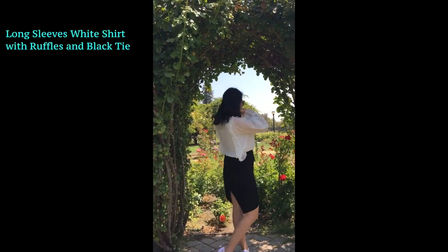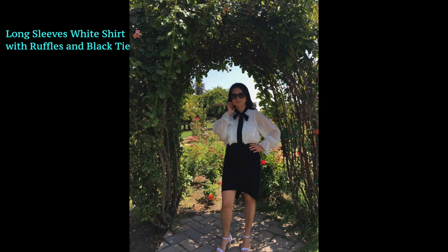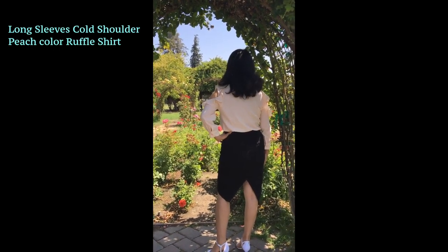Long sleeves white shirt with ruffles and black tie. Long sleeves cold shoulder peach color ruffle shirt.